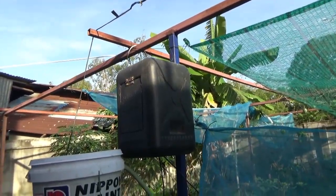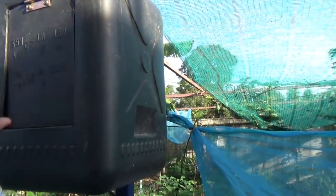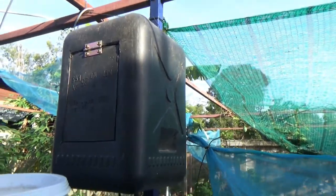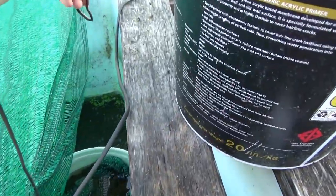One thing I've done is install these boxes for my electrics — my power bar in there, and my router in there over here.